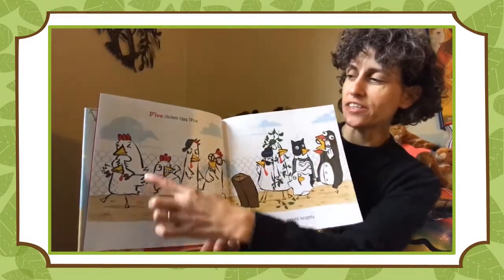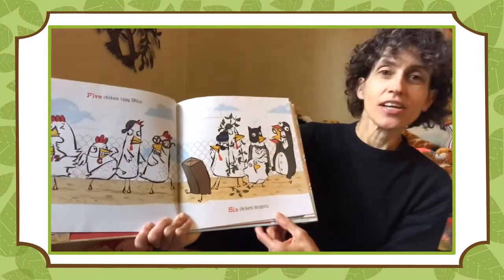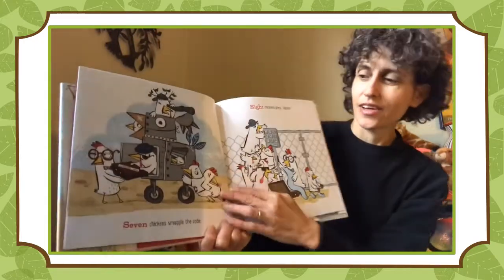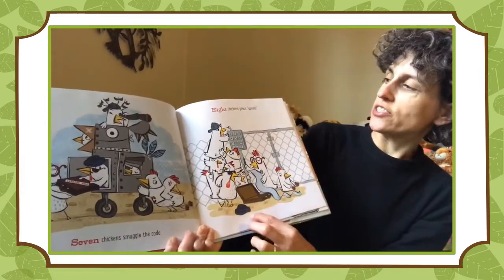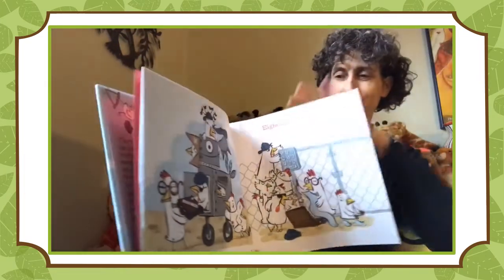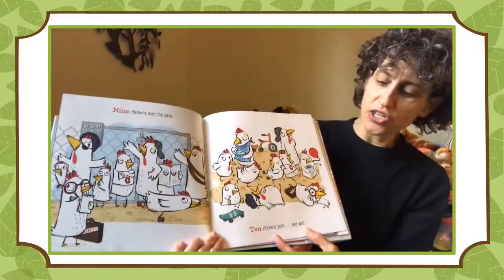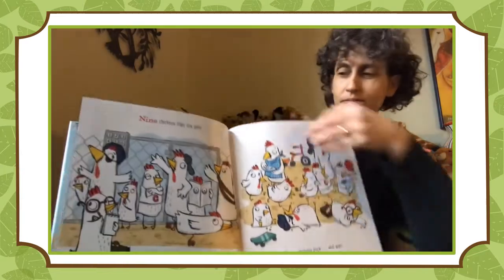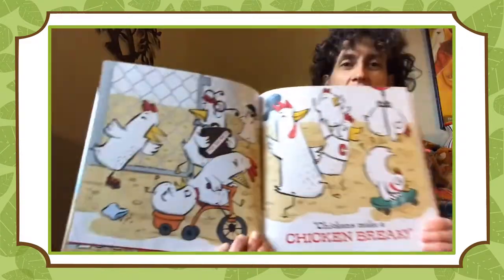Five chickens on tippy toe. Six chickens incognito. Seven chickens smuggle the code. Eight chickens press upload. Nine chickens man the gate. Ten chickens peck and wait. Eight chickens make a chicken break.